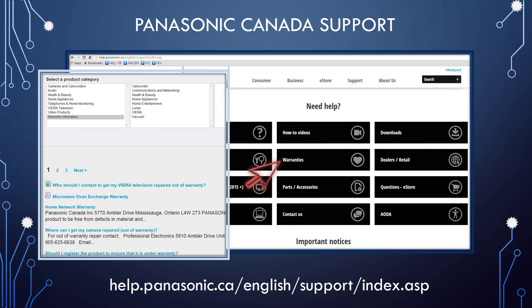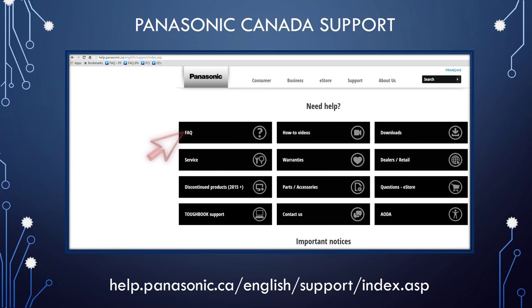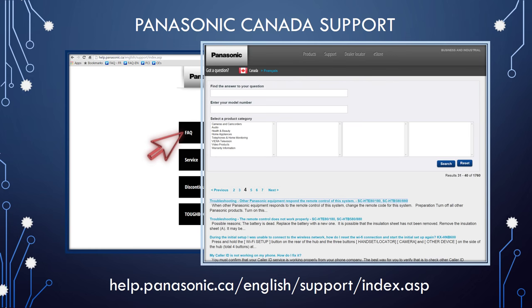Click on the FAQ box and our FAQ section will display. In this FAQ section you will find many useful answers to product questions, including product operation and troubleshooting problems.